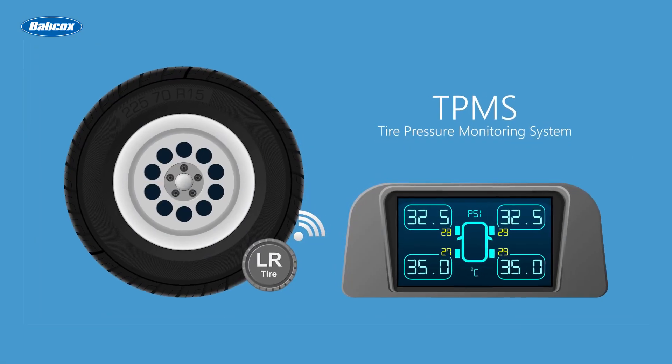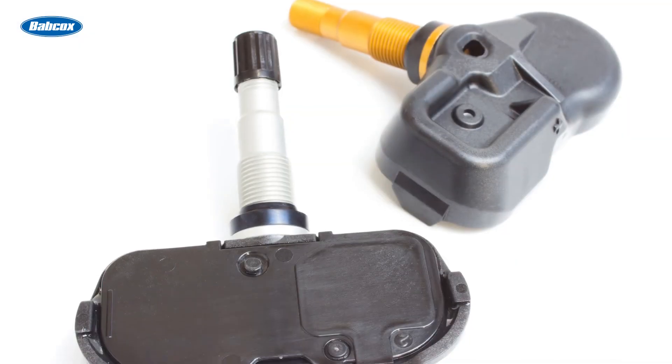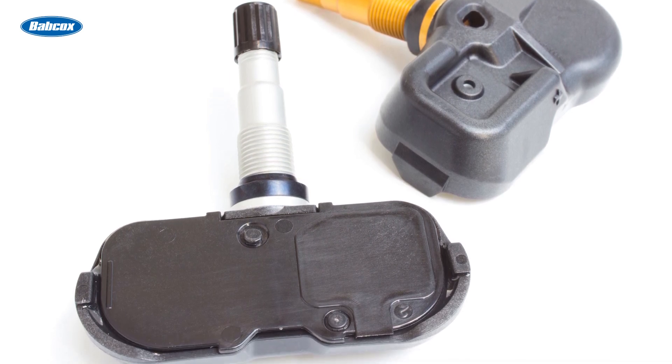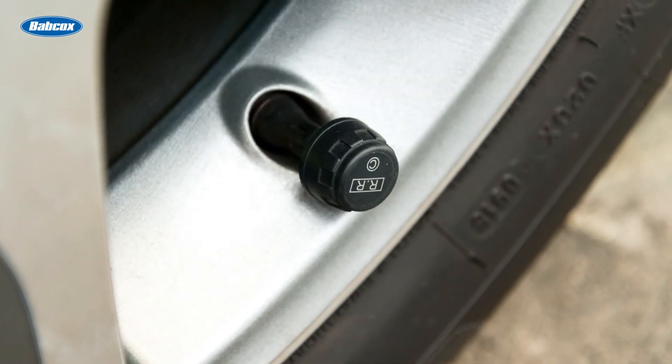Tire pressure monitoring systems, or TPMS, are vital for safety and efficiency, and the sensors in a direct TPMS are critical operational components with a limited lifespan. When it's time to replace the tires, it's the perfect time to replace the sensors.